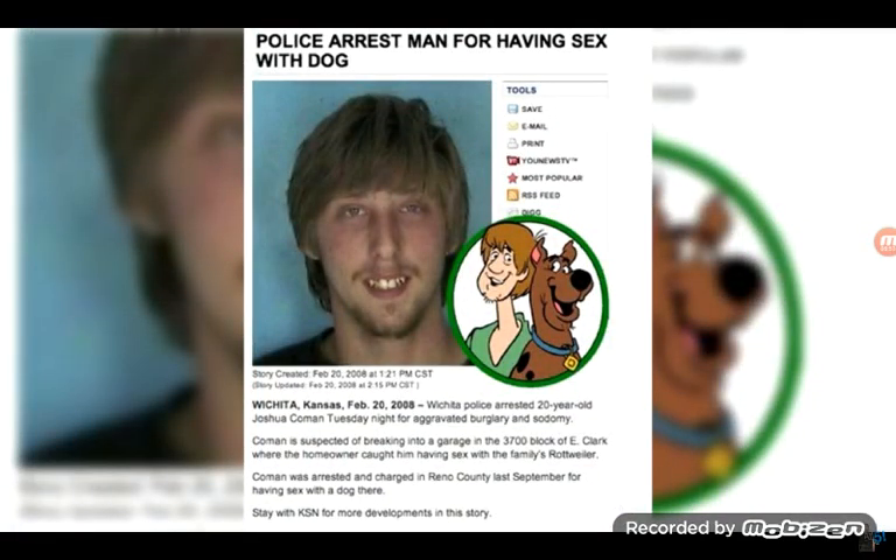Police arrest man for having sex with dog. That's even worse. So not only do you look like Shaggy, but you've actually been arrested for having sex with a dog. If the dog was a Great Dane, that would be even worse. Oh no, it's the family's Rottweiler. Well, kind of close — a Rottweiler and a Great Dane kind of look similar. Scooby-Doo could kind of be like a Rottweiler. I think this guy's got some weird fantasy.